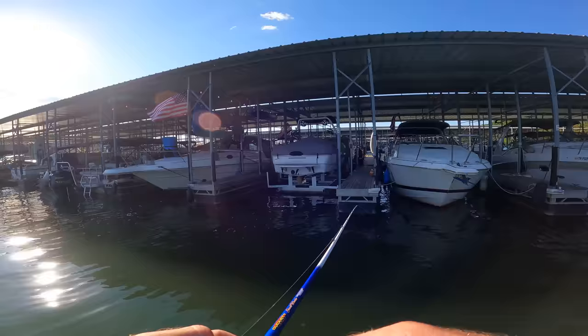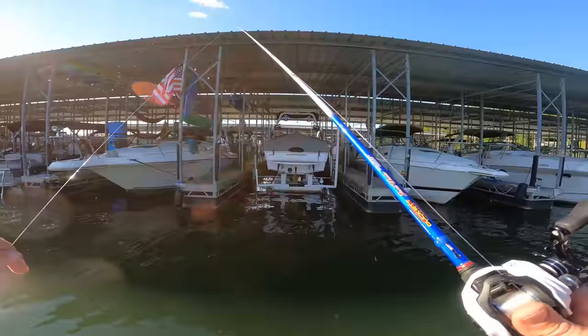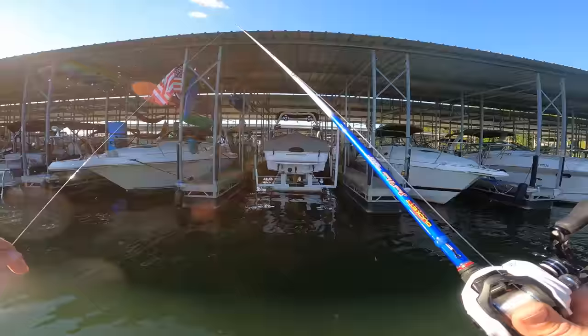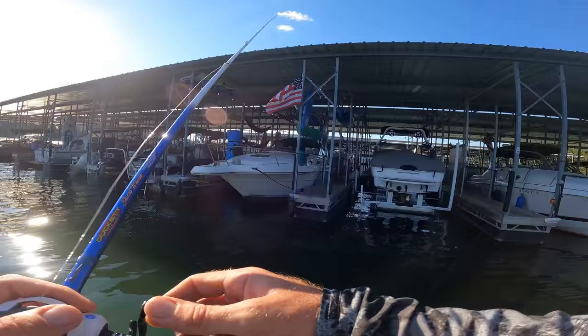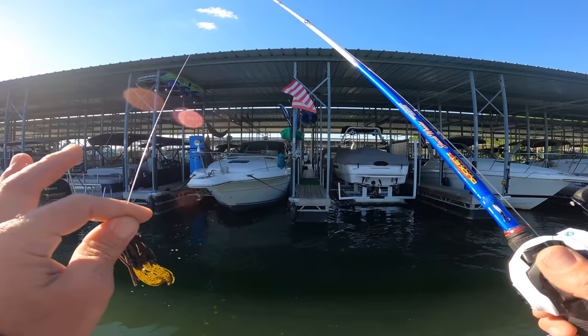No matter how good electronics get, no matter how good you can read offshore structure, there are still going to be a lot of fish that live shallow and live on boat docks. Some people will master this and figure out how to get that bait where other people can't — and they're going to have an advantage. This is something you definitely want to learn if you're a tournament bass fisherman or just trying to become a better angler.